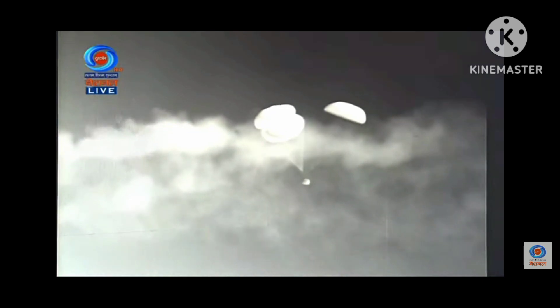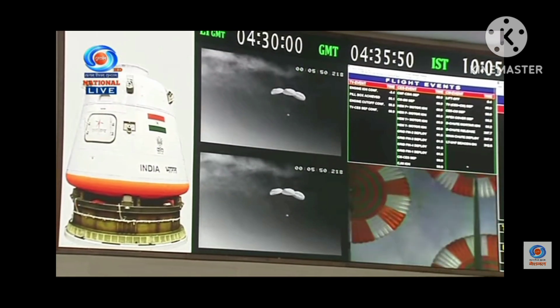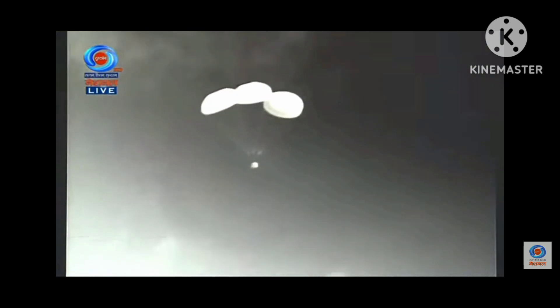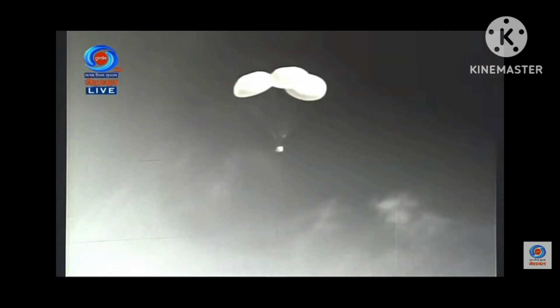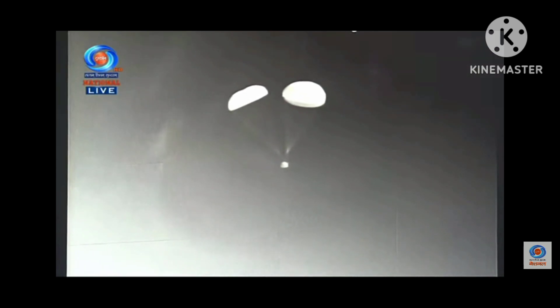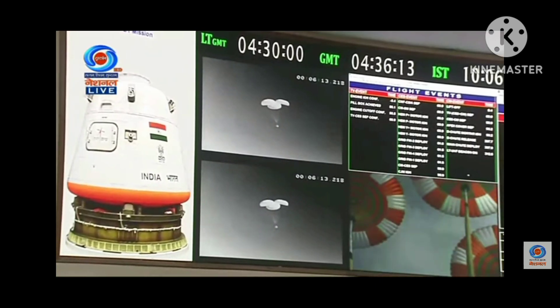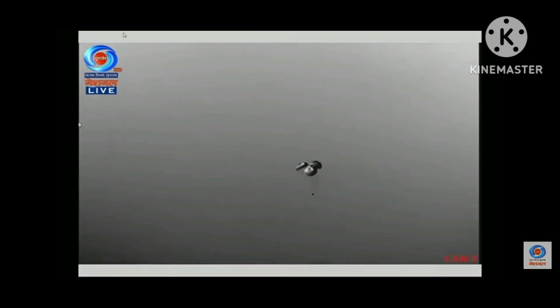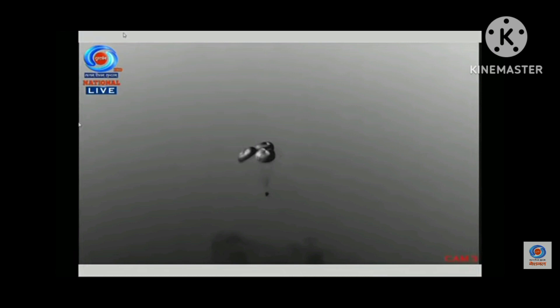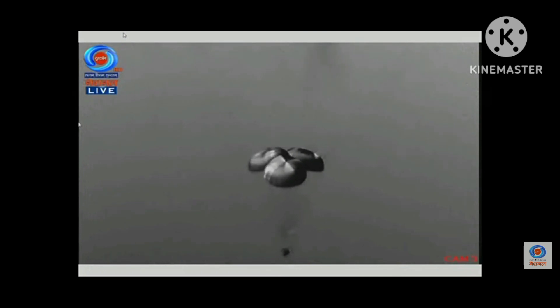The crew module will touch down, bringing the velocity of impingement in the sea to around 8.5 meters per second. Crew module in descent phase with main chute. Plus 6 minutes. Relative velocity now 12 meters per second. We are at an altitude of 1.6 kilometers. The Indian Navy team is deployed in the sea around the Sriharikota coast for the quickest possible recovery of the crew module.